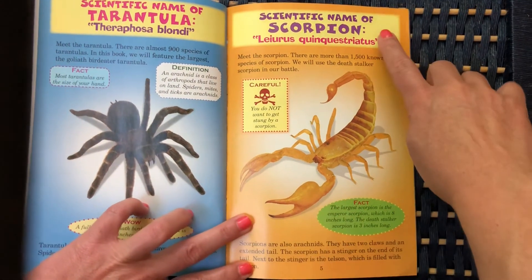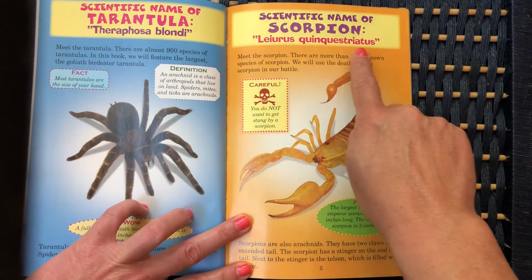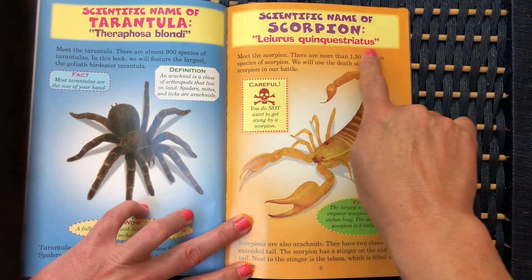Here's the scorpion. The scientific name of the scorpion is Lairus quinquestriatus. Lairus quinquestriatus.